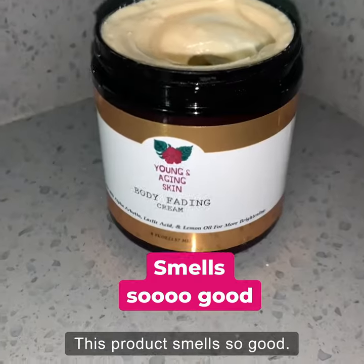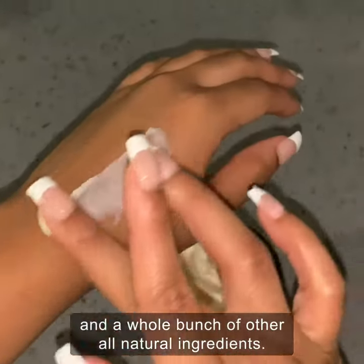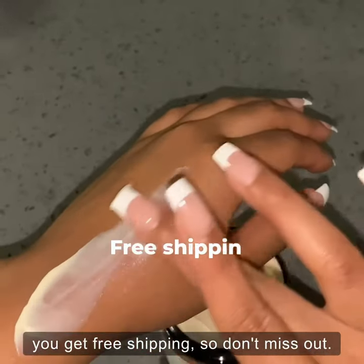This product smells so good. It has lemon oil, lactic acid, and a whole bunch of other all-natural ingredients. And if you buy from Walmart, you get free shipping, so don't miss out.